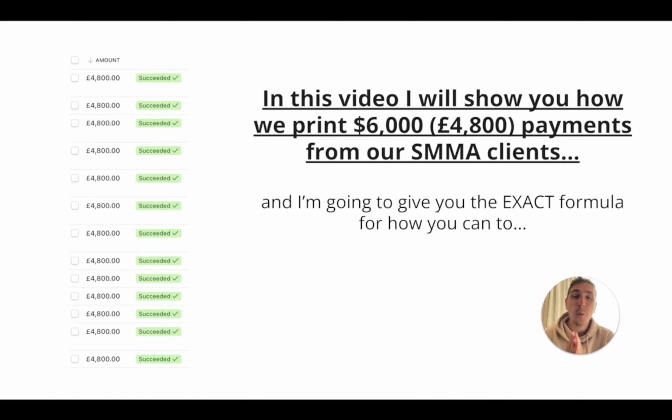In this video, I'm gonna show you how we print $6,000 payments on autopilot from our SMMA clients, and I'm gonna give you the exact formula so you can go and implement it too. I'm still out here in Japan, and I'm feeling so inspired at the minute, so I wanted to drop a banger for you. So if you want your Stripe account looking a bit like this, then I recommend you pay attention.